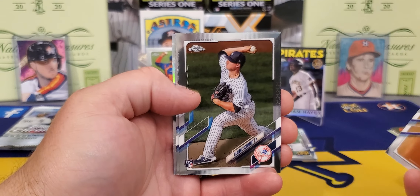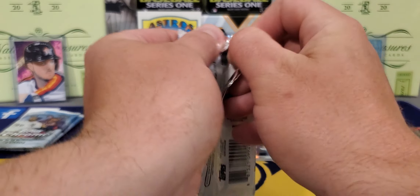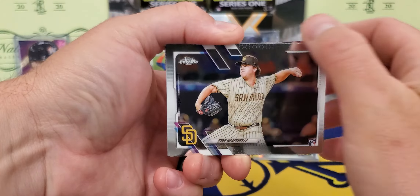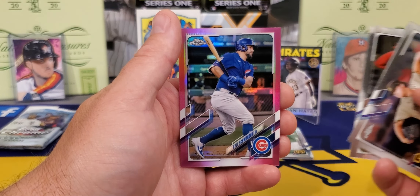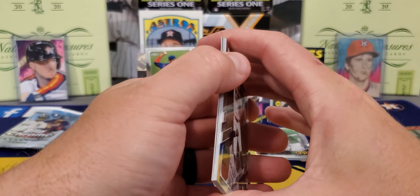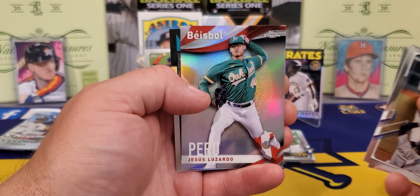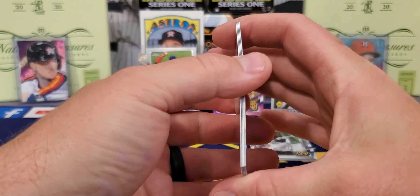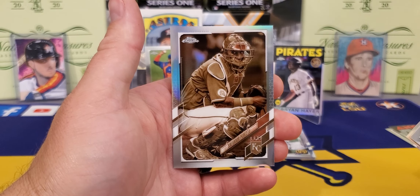Walker Buehler having a fine year, Clark Smith rookie. Devin Williams Future Stars — not picking up a whole lot of rookies in this blaster. Three packs to go. Weathers — started the year out pretty good but has gotten rocked these last few starts. John Means, Justin Upton, and a pink of Kyle Schwarber, still in his Cubs uniform. Two packs to go, no thick cards there. Correa, Patino, another insert, Jesus Luzardo, and another Kyle Lewis — got two of those.